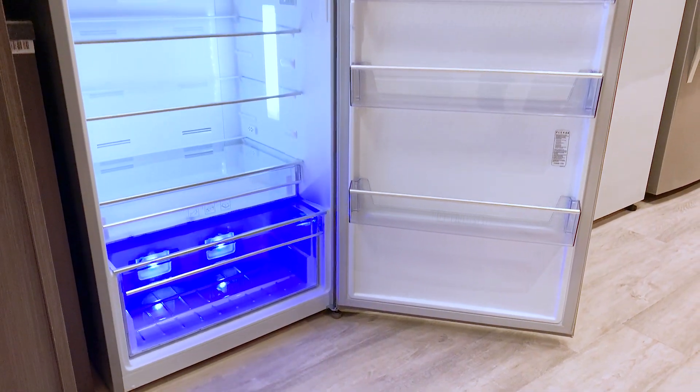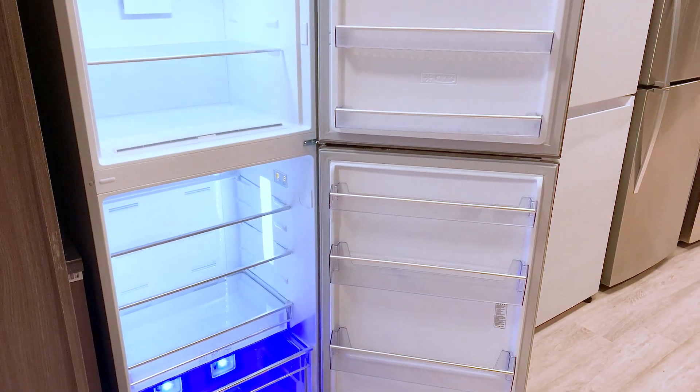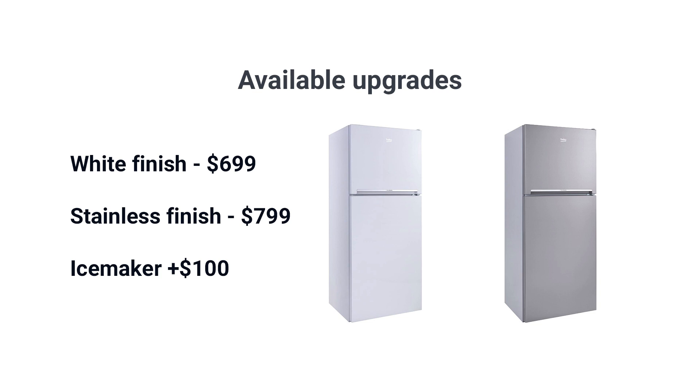This refrigerator covers the basics as well, with LED lighting and an easy-to-use temperature display. It's available in white at $699, stainless at $799, and an ice maker for $100 more. That ice maker can produce six pounds of ice per day, more than most any refrigerator.